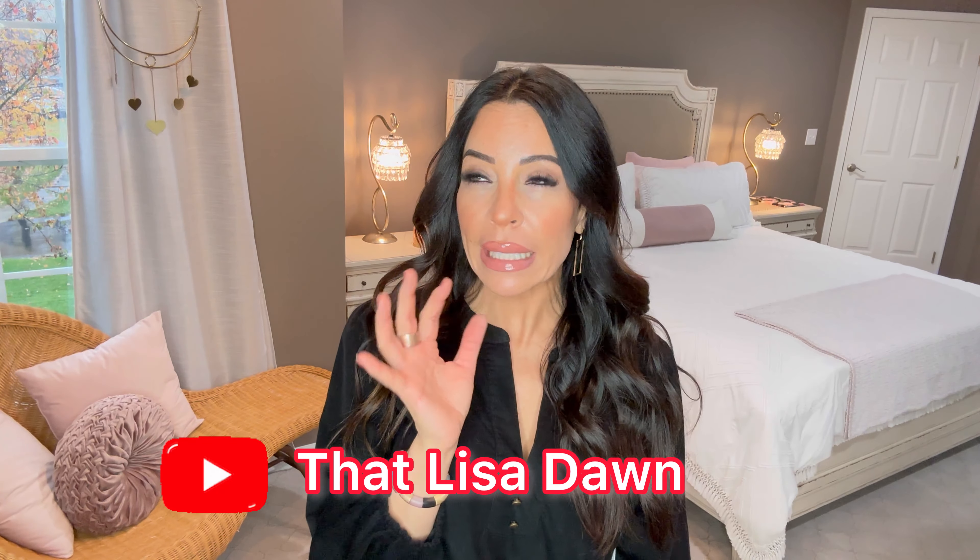I was watching this YouTuber - I will put her name up on the screen - I believe it was Lisa Dawn. She does all these videos where she makes meals from food she bought at the Dollar Tree, and she made an entire Thanksgiving meal from the Dollar Tree today. Check her out - I'll put a link to her channel down in the description box. What I loved about her, and some of you guys have said this about me, is how sincere and authentic she seemed.